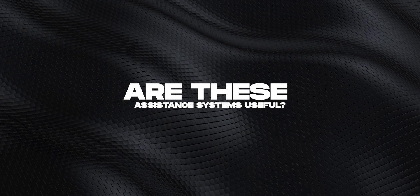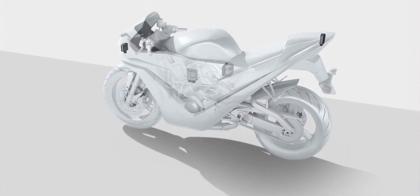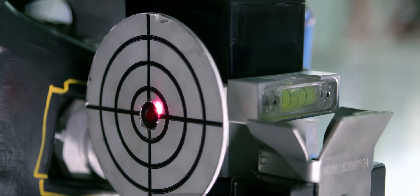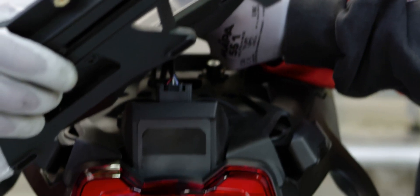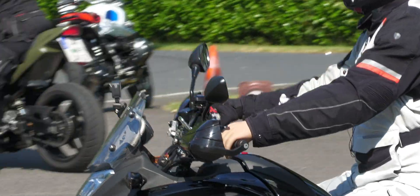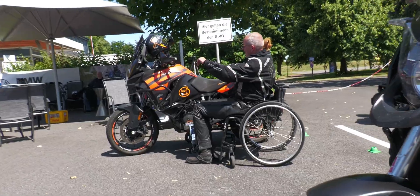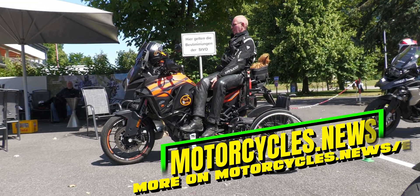Are these assistance systems useful? Whether and how much support from assistance systems is necessary remains an individual decision. These technologies are primarily intended to increase safety by relieving the driver in critical situations. Bosch states that driving enjoyment should not be compromised. Nevertheless, the question remains as to whether these systems affect riding ability. There is a risk that drivers will rely too much on the technology and neglect basic driving skills. However, these systems could be an enormous help, especially for people with physical limitations, and enable them to ride motorcycles more safely and easily. For this target group, technological progress can offer real added value.